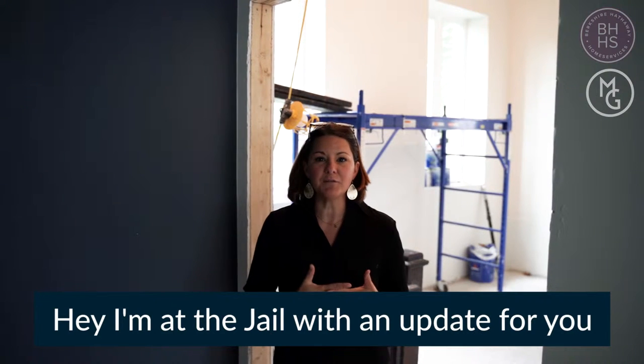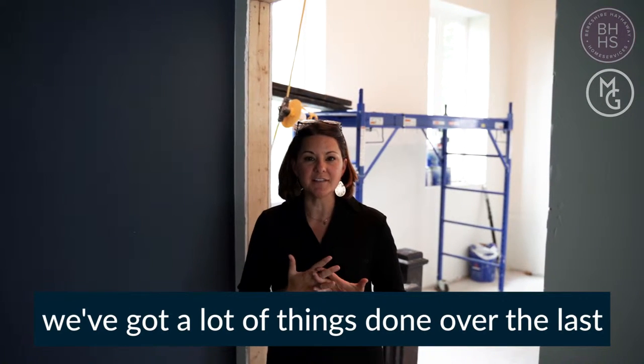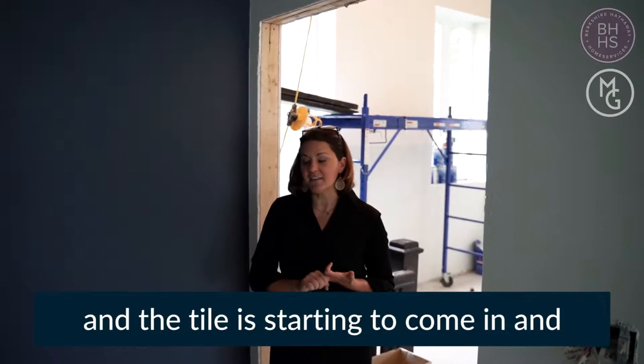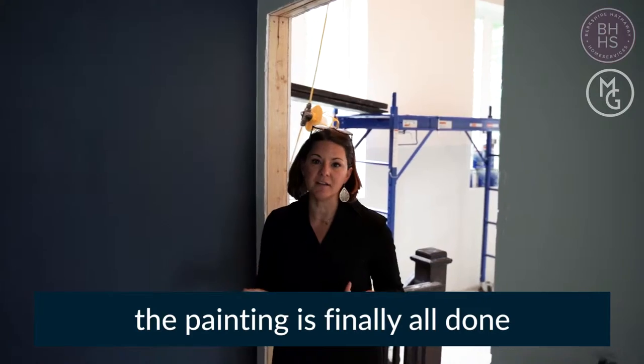Hey, I'm here at the jail with an update for you. We've gotten a lot of things done over the last couple of weeks. We've got spiral ductwork in, we've got the ceiling in, we've got the ceiling fans, and the tile's starting to come in, and the painting is finally all done.